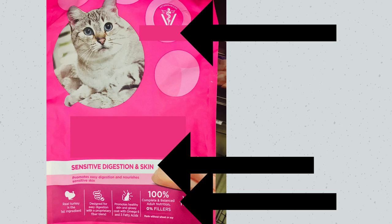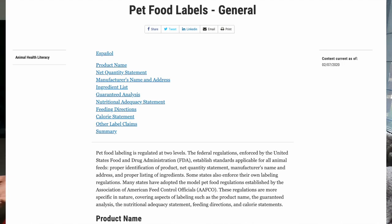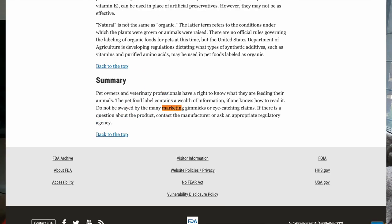Look at all these fancy label claims: vet recommended, sensitive digestion and skin, made without wheat or soy, real turkey is first ingredient. I love when they have to specify 'real turkey' — what other type of turkey would it be? And even on the FDA's website for pet food labels, it says do not be swayed by fancy gimmicks and marketing claims. That's why it's important to understand how to read the label properly using AFCO's guidelines, because really all of those label claims don't mean anything.